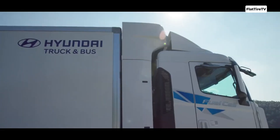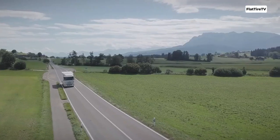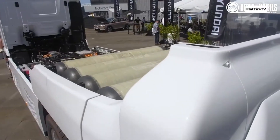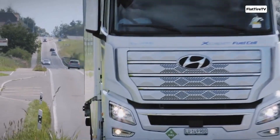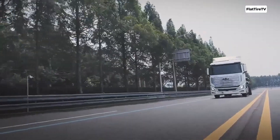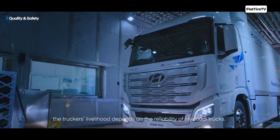An integrated battery complements the fuel cell by storing additional electricity for power surges and braking energy, keeping both the fuel cell and electric motor continuously supplied. The electricity generated by the fuel cell and managed by the battery powers the 350 kilowatt electric motor, which transforms this energy into motion for the rear axle. Thanks to its high torque, the motor accelerates the truck smoothly and powerfully.